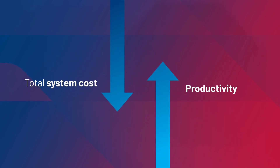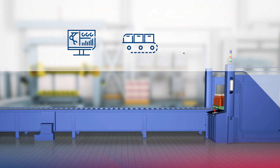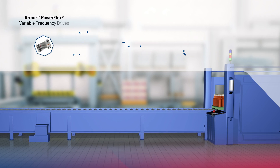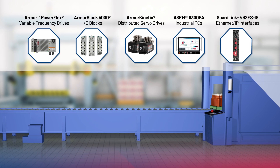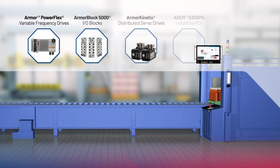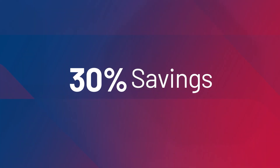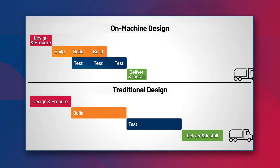While lowering the total system cost and improving your productivity, we make it easier to design, build, and maintain industrial equipment by putting key devices at the point of operation, giving you the features and capabilities of a traditional control cabinet on the machine. Imagine saving 30% or more on overall startup costs and deploying machines faster. With on-machine design, you can.